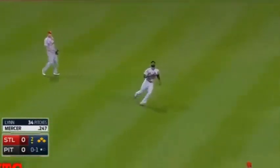Shallow left center — Hayward wants it, he makes the catch. How about a double play? Double play!